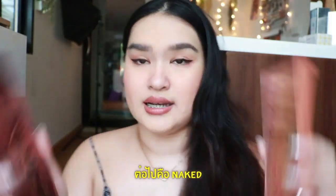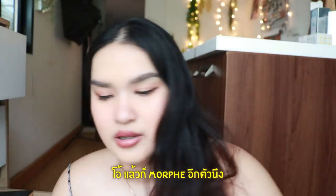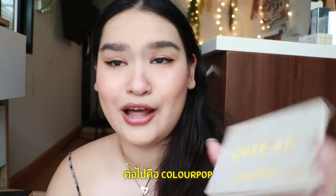The next one is Naked by Urban Decay. I got Shory and I got the Heat palette. And another Morphe — this is a tiny one. And next is Colourpop.